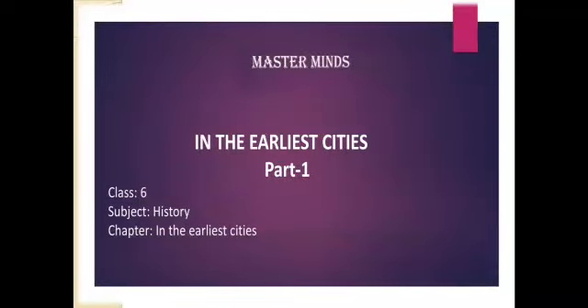Hello everyone, welcome to Masterminds. Today we are dealing with the third chapter from class 6 history: In the Earliest Cities. In this chapter we are discussing about the characteristic features of the earliest cities, that is, Harappan cities.